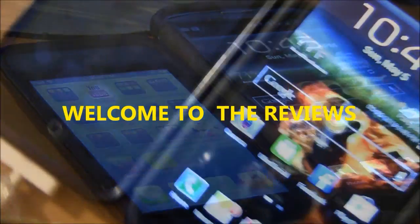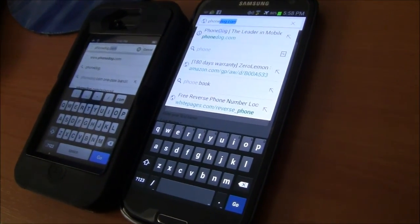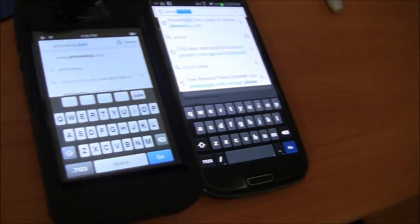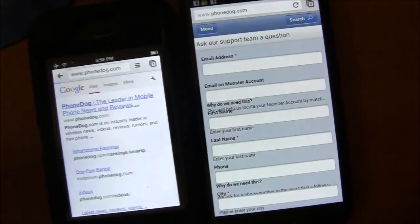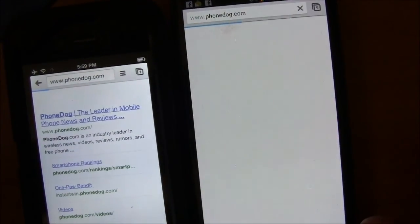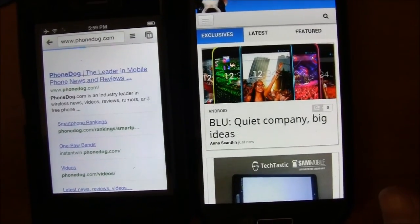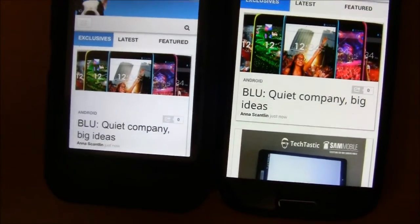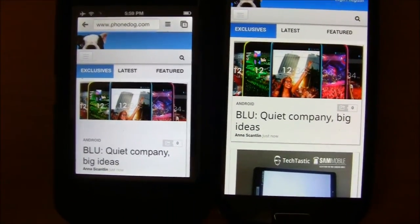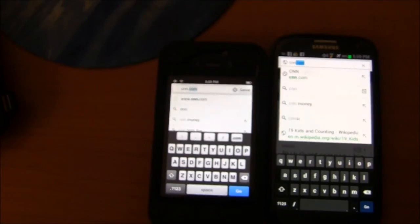Hey, what's up guys — we're going to be doing a comparison of web speed between the iPhone 4S and the Samsung Galaxy S3. The iPhone is still loading.